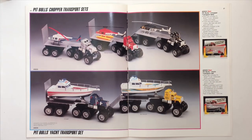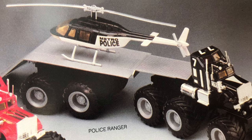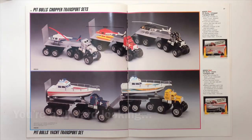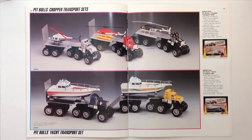I really like these Pit Bull Chopper Transport sets — there's something about these helicopters. But again, the wheels are just so big, it's awkward looking. Pit Bull's Yacht Transport Set — it's funny.